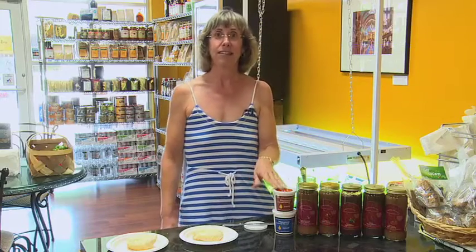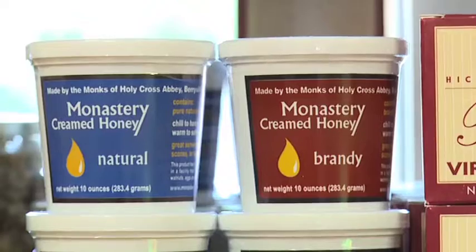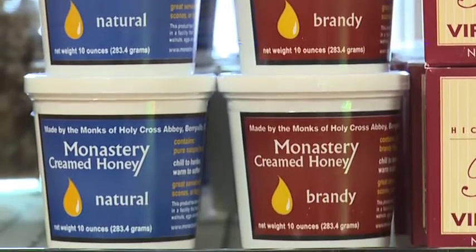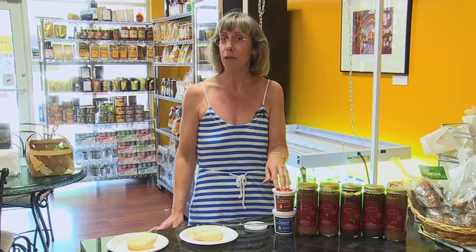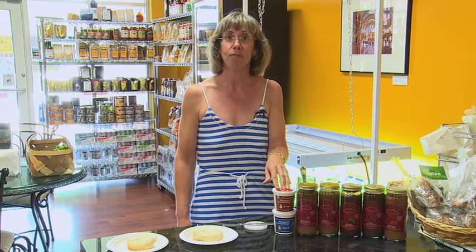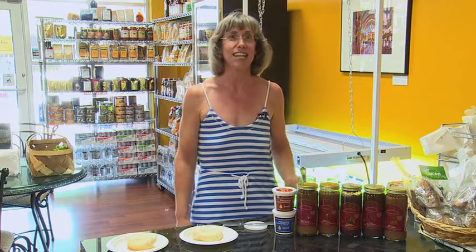The next product that we have is our Monastery Creamed Honey. This is made by the monks at Holy Cross Monastery in Berryville, Virginia. The creaming is not a cream that's added, but air that's actually whipped into the honey that keeps it from crystallizing, so the honey stays good forever.